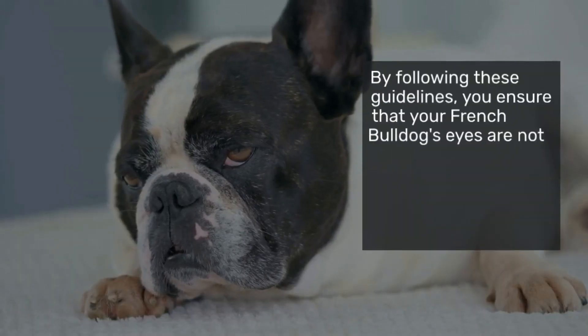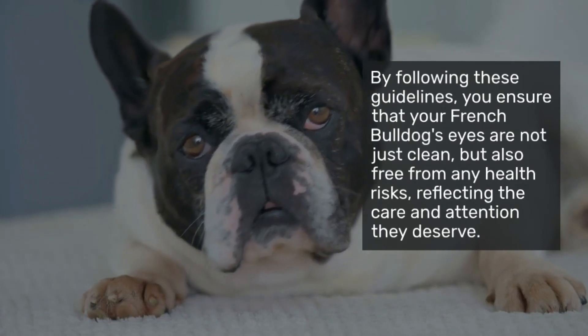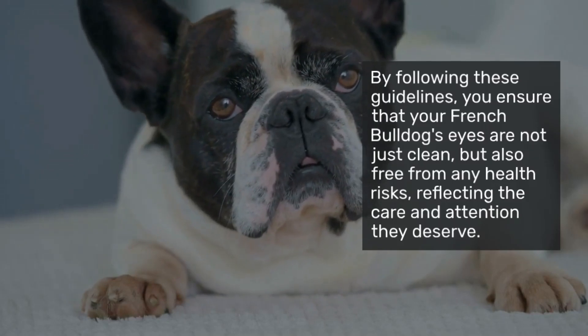By following these guidelines, you ensure that your French Bulldog's eyes are not just clean, but also free from any health risks, reflecting the care and attention they receive daily.